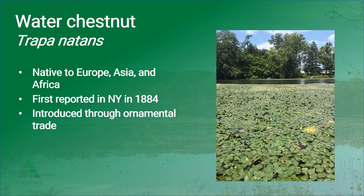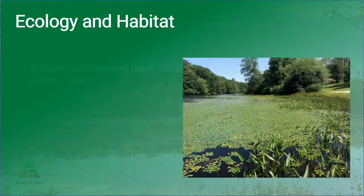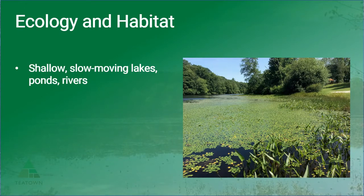Water chestnut still has a relatively small distribution and is only found in the Northeastern United States. Water chestnut can tolerate both freshwater and estuarine environments, but it does best in slow moving lakes, ponds, rivers, or streams that are less than 15 feet deep.